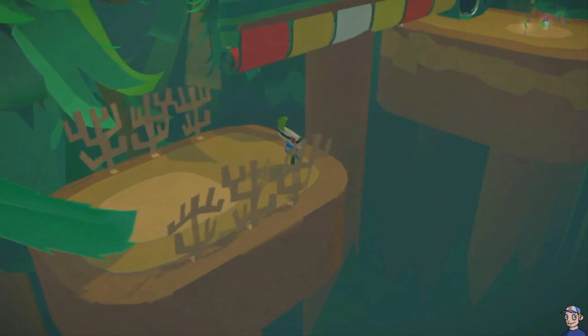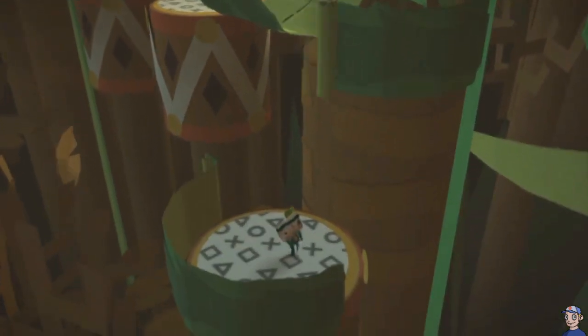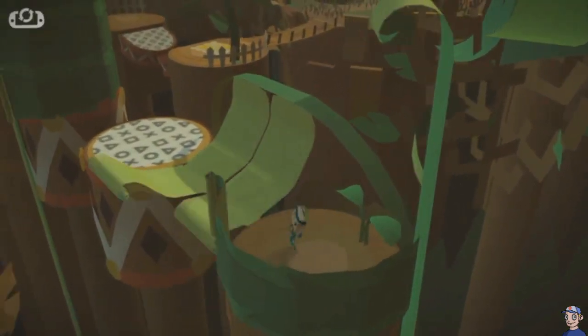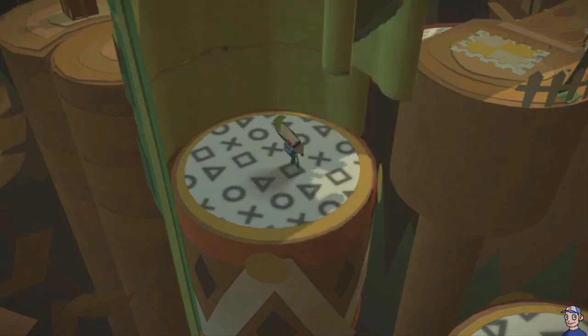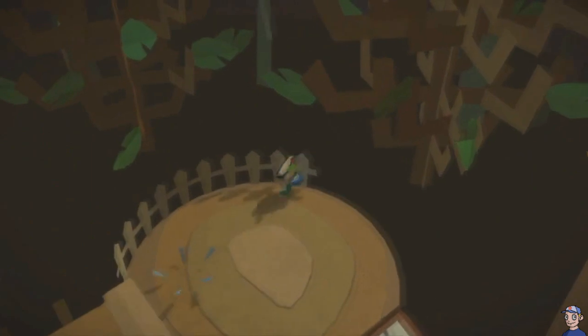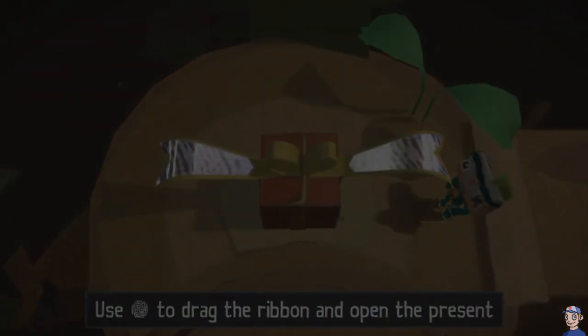The game just has such a quirky charm to it, but it's not just fun to look at — it actually has really good gameplay. Each level is a mix of puzzles and platforming that uses all the different features of the PS Vita. Sometimes you'll need to press on the rear screen and push into the world to move around platforms, or use the front screen to open up presents. It has so many clever mechanics that change how you see the game itself, and it keeps you questioning what could possibly come next.